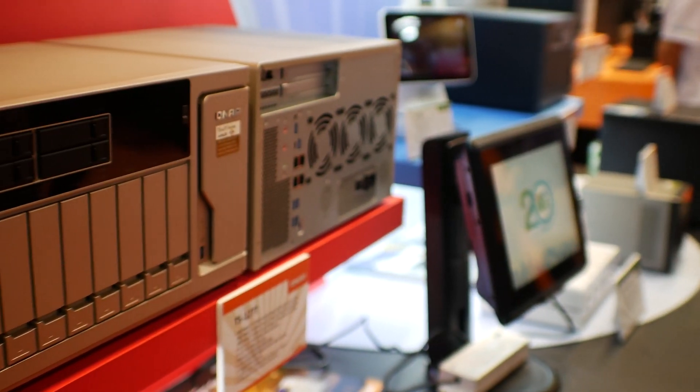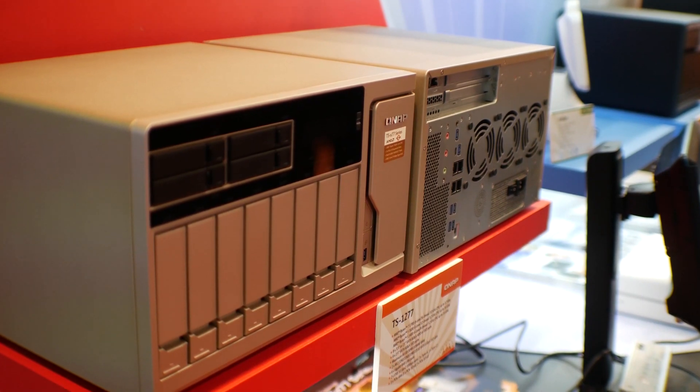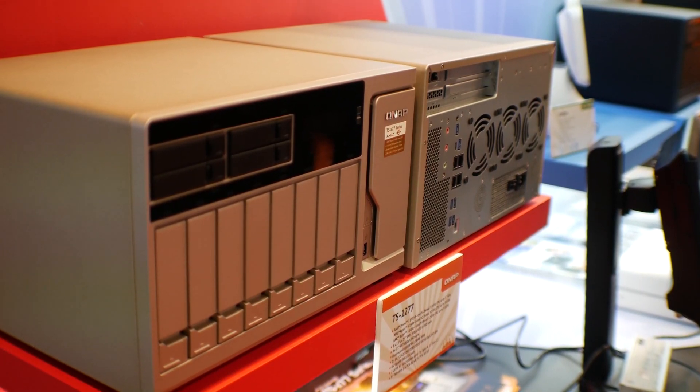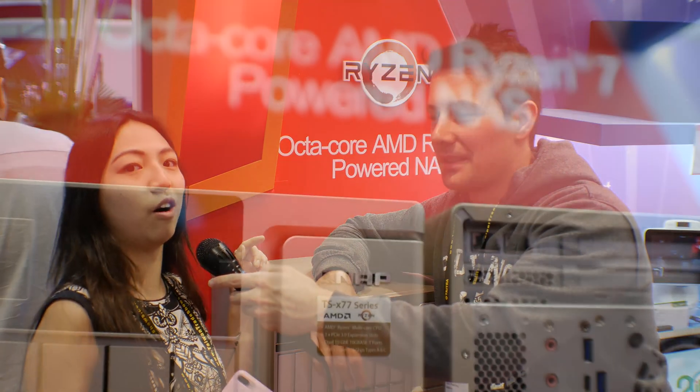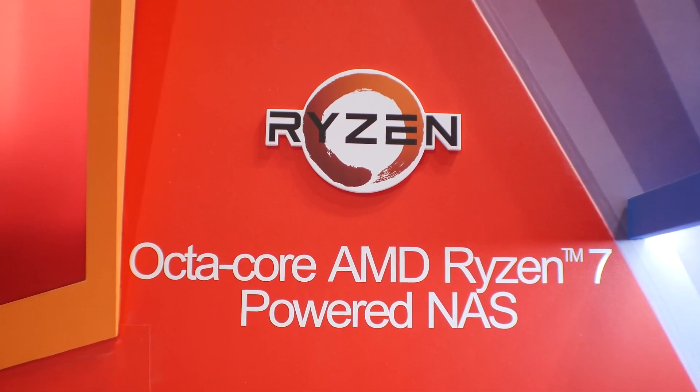Here we are at the QNAP booth with an 8-bay NAS solution featuring a Ryzen CPU. Why put a Ryzen CPU in a NAS? We already have an existing AMD lineup for our AMD fans in Australia and New Zealand, and today we are bringing the new Ryzen octa-core into the family as well. The performance and pricing will be even better than previous generations, with better price-to-performance and improved performance per watt.